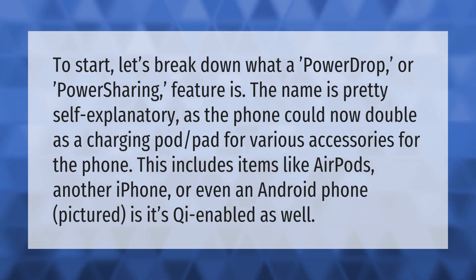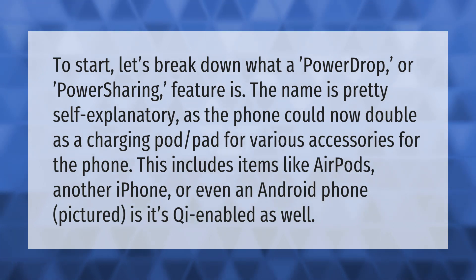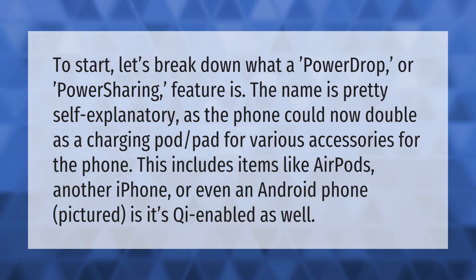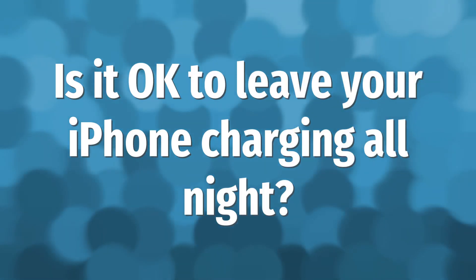Let's break down what a power drop or power sharing feature is. The name is pretty self-explanatory — the phone could now double as a charging pod or pad for various accessories. This includes items like AirPods, another iPhone, or even an Android phone, pictured here. It's Qi-enabled as well.